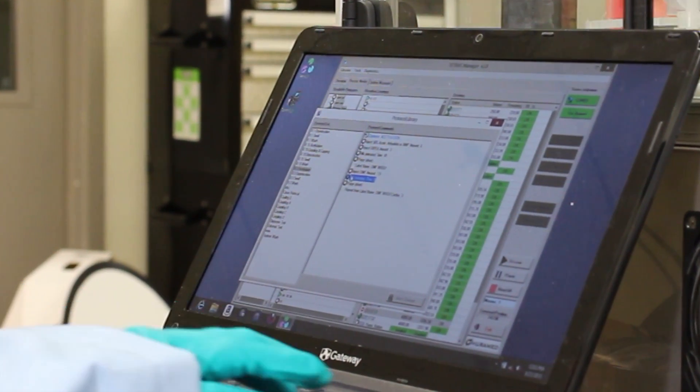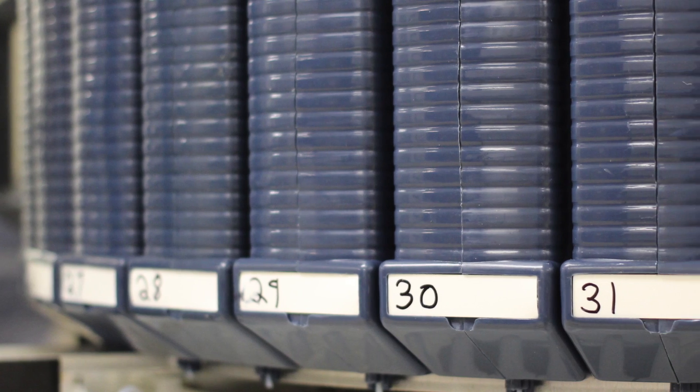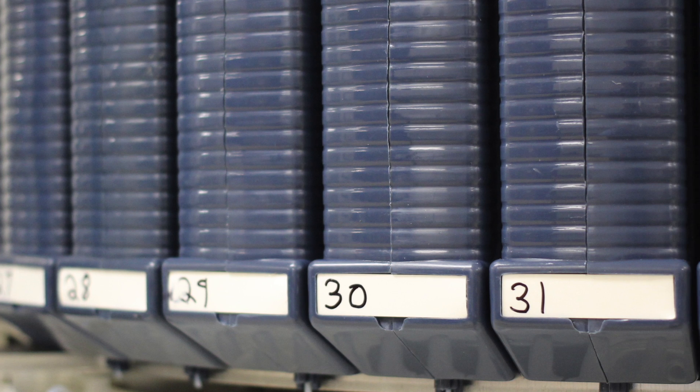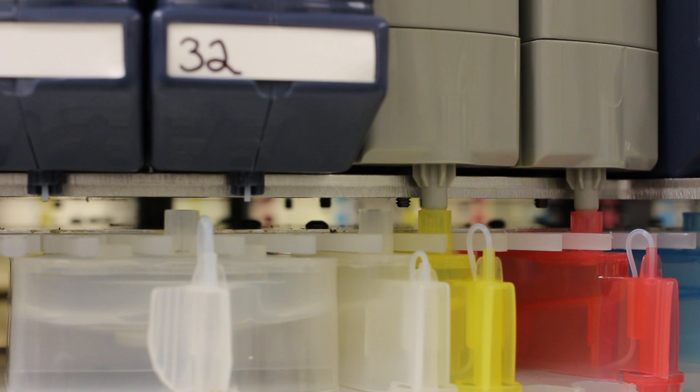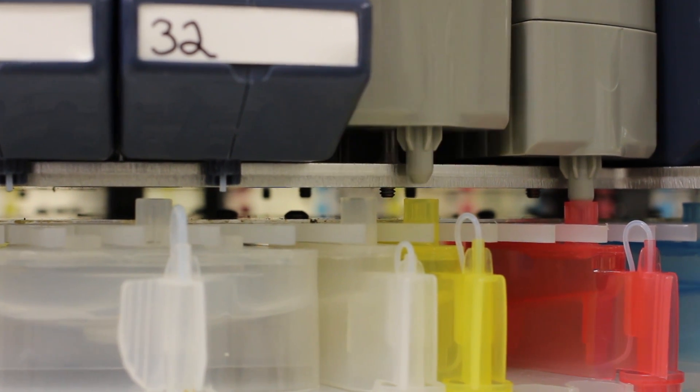Unlike other synthesizers, the Tetris handles fluid delivery not by use of pressurized gases, but instead through the use of a very accurate pump delivery system. With 32 hydraulically independent injection stations on board, cross-contamination is virtually eliminated, while dispense volume accuracy yields the highest quality peptides that can be synthesized with today's modern technology.